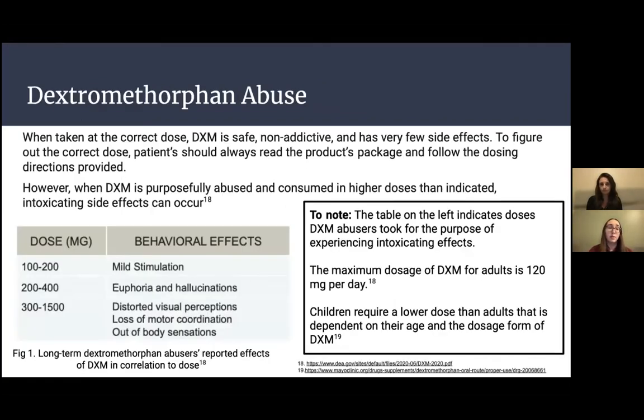Let's talk about dextromethorphan abuse. When taken at the correct dose, DXM is safe, non-addictive, and has very few side effects. You should always read the product's package and follow the dosing directions, and consult your pharmacist if you have questions. However, when DXM is purposely consumed in higher doses than indicated, intoxicating side effects can occur, and this is what leads to abuse. The actual maximum dosage of DXM for adults is about 120 milligrams per day. Children require a lower dose dependent on their age and dosage form — always refer to your pharmacist for questions about dosing for young children.